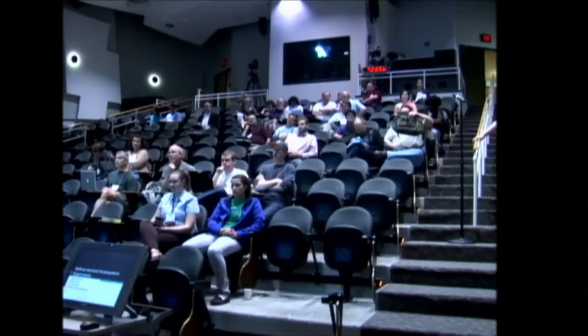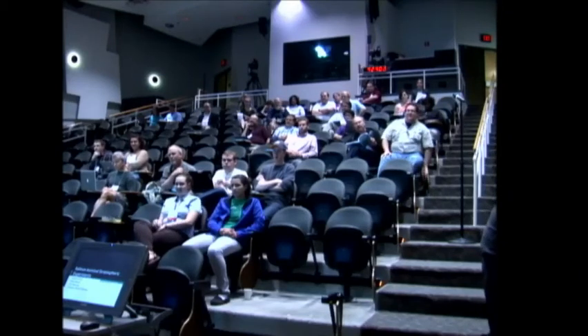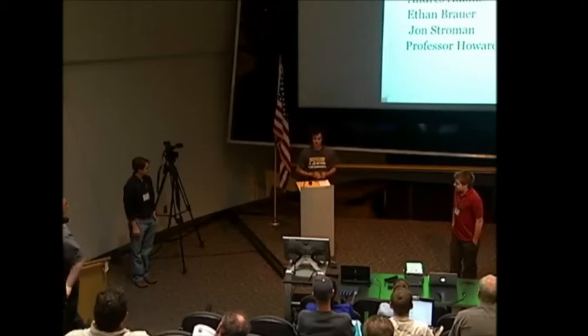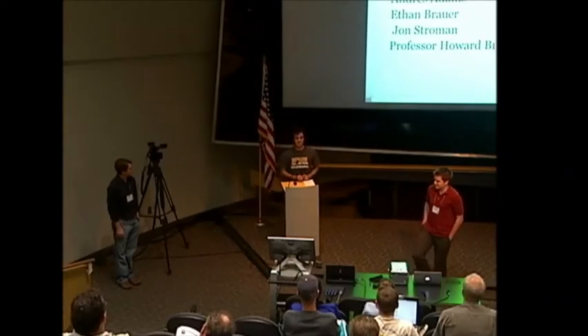Balloon-assisted stratosphere experiments. Hi, I'm Andres Adams. These are my partners in crime, Ethan Brower and John Stroman. We go to DePauw University working with Howard Brooks on the BASE experiment.